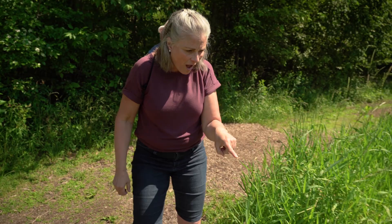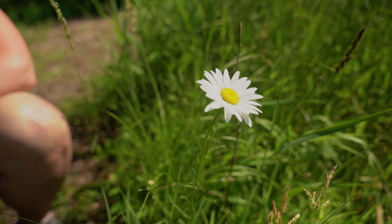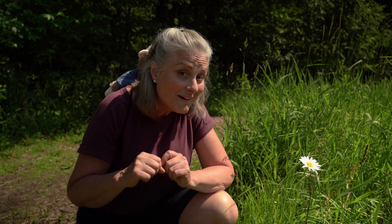Look at what I found here. Do you know what this is called? It's a flower. The sign for it is like this.